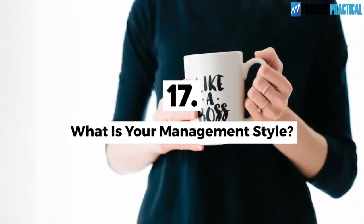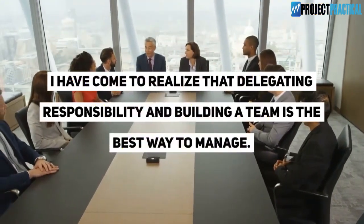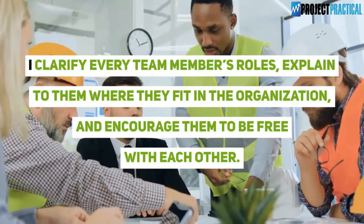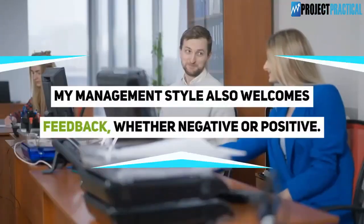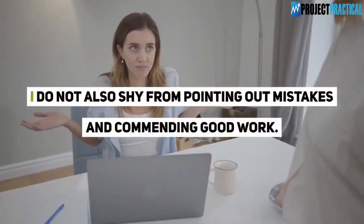Question 17: What is your management style? I have come to realize that delegating responsibility and building a team is the best way to manage. I am a staunch believer of teamwork. I clarify every team member's roles, explain to them where they fit in the organization, and encourage them to be open with each other. My management style also welcomes feedback whether negative or positive, and I do not shy from pointing out mistakes or commending good work.